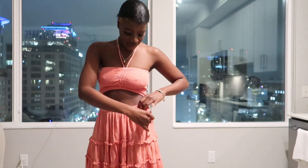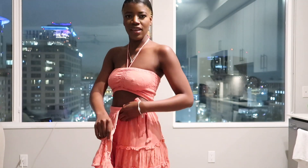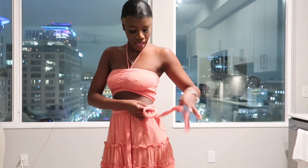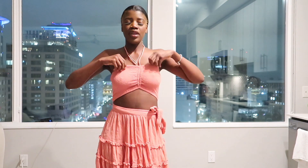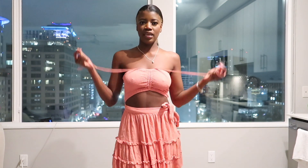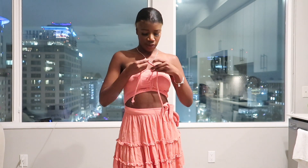The way the dress is made is so interesting — the side is open and you just tie it. It's really cute, really light, very flowy and girly. I can't wait to wear this summer. There are so many ways to wear the top — you can tie it, make it a bow, whatever you want. It's so versatile and it just makes me feel cute.